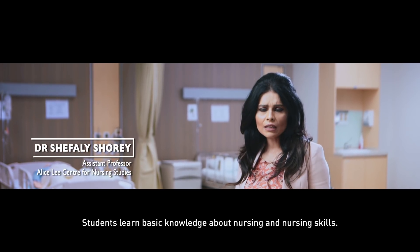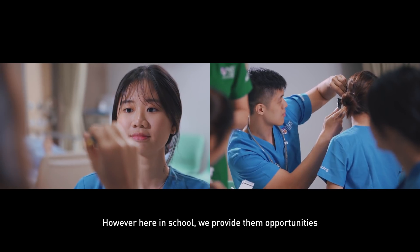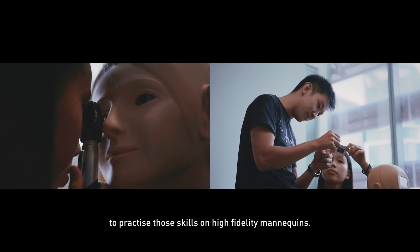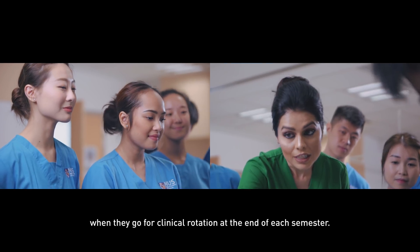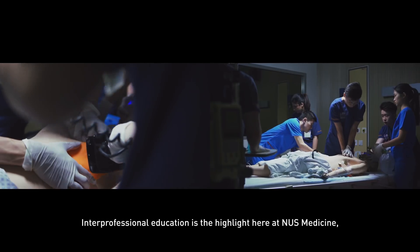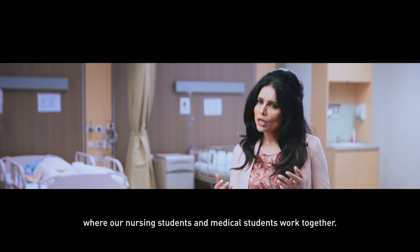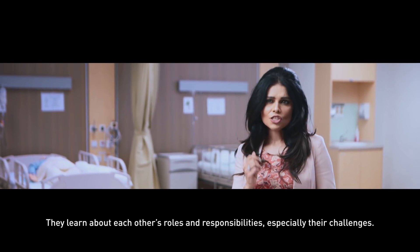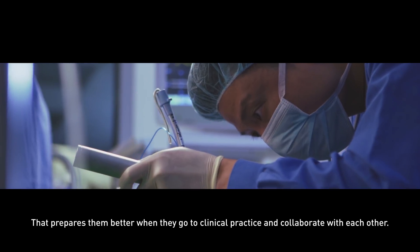Students learn basic knowledge about nursing and nursing skills, however here in school we provide them opportunities to practice those skills on high fidelity mannequins. They are able to practice those simulations when they go for clinical rotation at the end of each semester. Interprofessional education is the highlight here at NUS Medicine, where nursing students and medical students work together and learn about each other's roles, responsibilities, and challenges, which better prepares them for clinical practice.